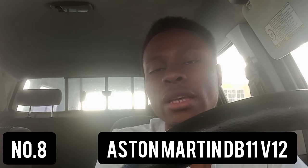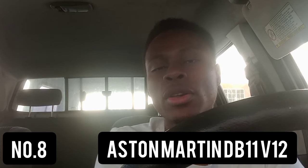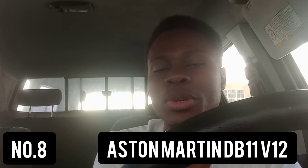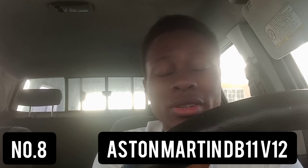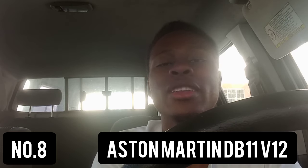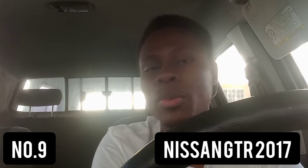The next car we're going to be discussing is the Aston Martin DB11 — a British GT grand tourer. This car can accelerate from zero to 100 kilometers per hour in 3.6 seconds and has a top speed of 332 kilometers per hour. In terms of quarter mile time, it's basically the slowest car on today's list, achieving a quarter mile time of 11.9 seconds.